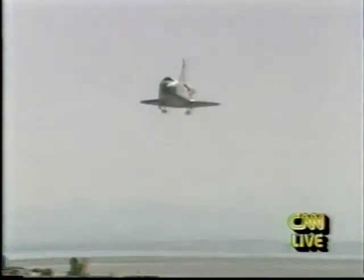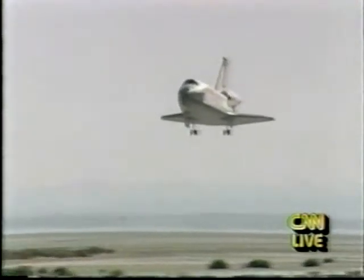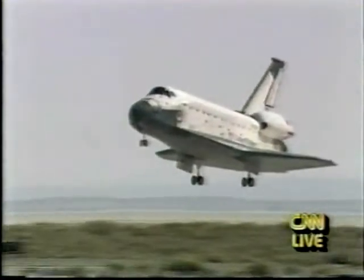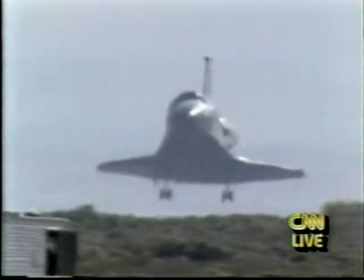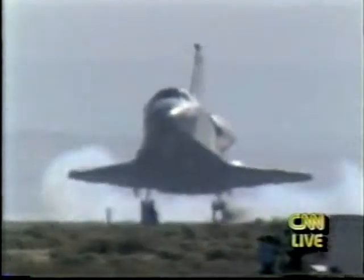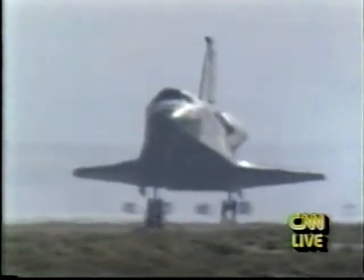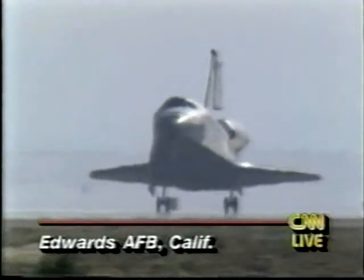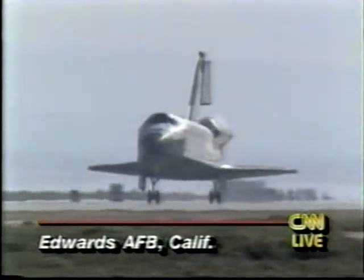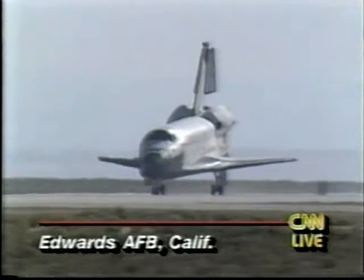You can see the wheels coming down now, and here it comes. Gears down. Main gear touchdown. Nose gear touchdown.